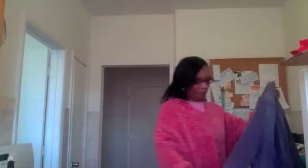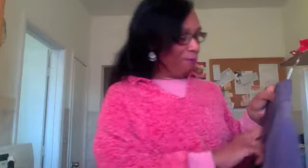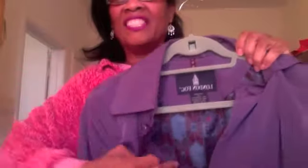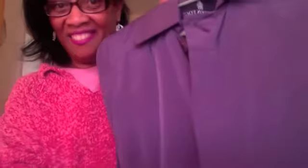This one is a purple Monday Fall, size medium. See the liner? Very pretty liner. It has side pockets, hidden buttons, long sleeves with a belt. And here's the back of it — a three-quarter London Fall trench.